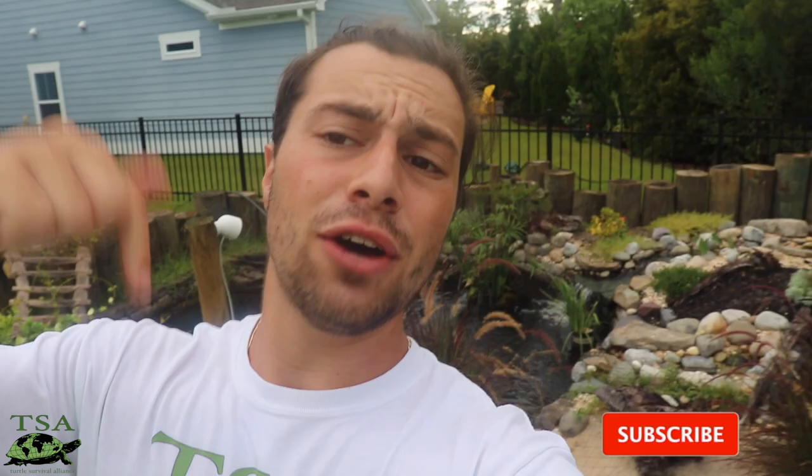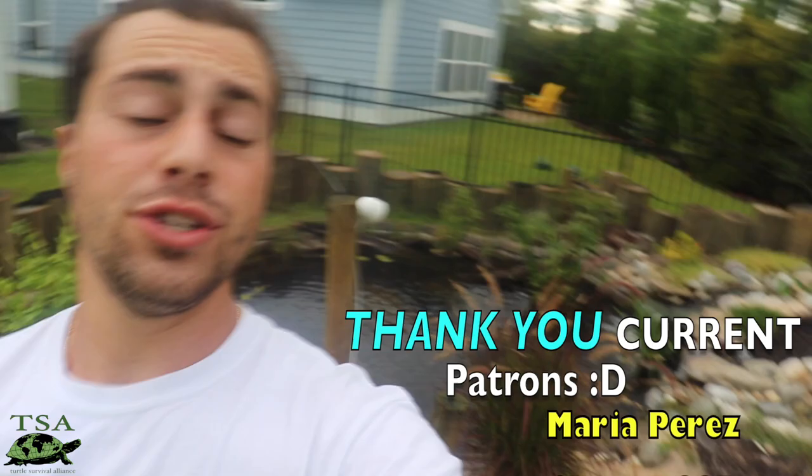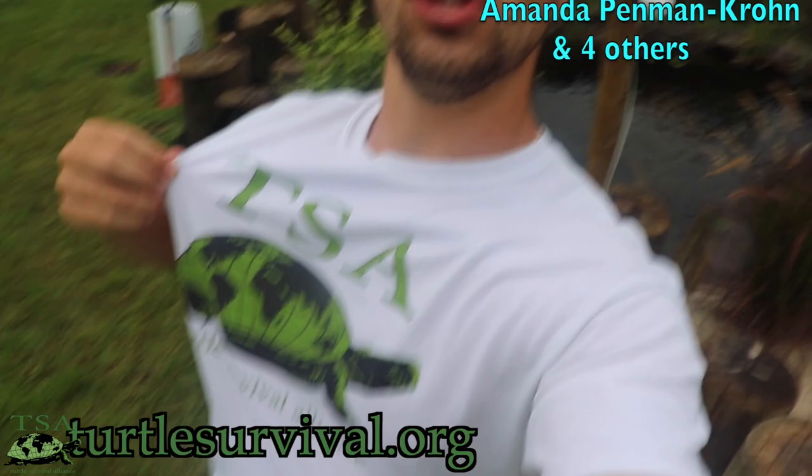So thank you guys so much for watching this video. I know it's definitely not what you're used to, but I appreciate your support. Please give me a thumbs up if you enjoyed, hit the bell notification and the subscribe button if you want to see more. Head over to my Patreon to consider supporting me — you get a bunch of perks and fun stuff over there. Thank you to all my current patrons. Also head to turtlesurvival.org to go support the Turtle Survival Alliance, order their shirts and get their merch. Special thanks to the TSA for having me and letting me be their intern for two months. I'll see you all in the next one.